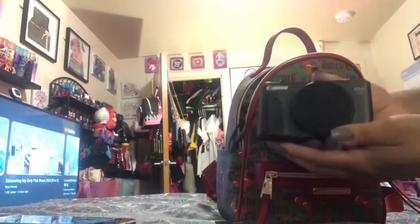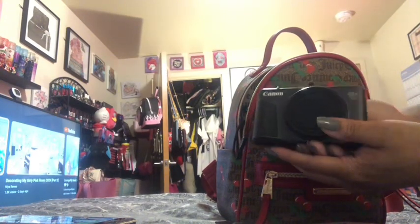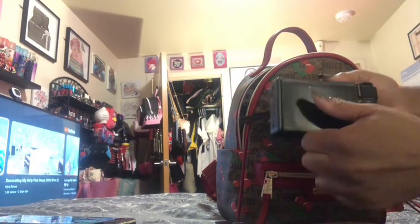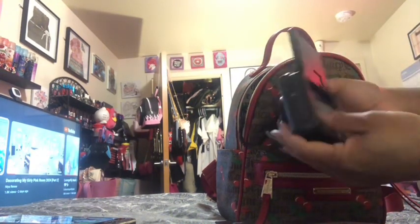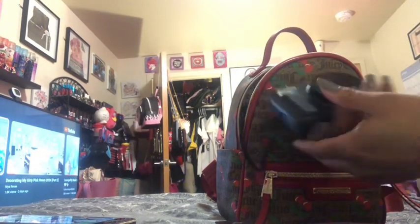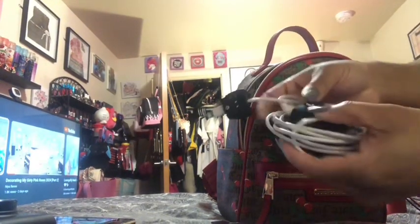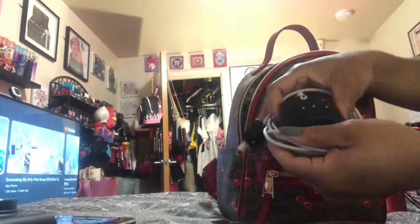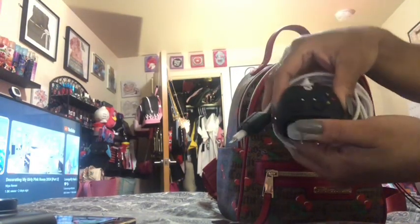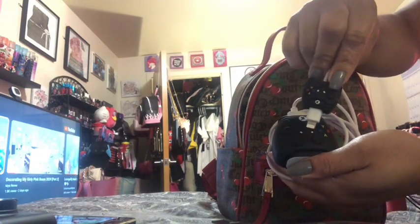I also have my Canon camera for when I'm out and about, if I'm vlogging or recording something. This is what the camera looks like — I love this camera. I also have my phone charger — it has like a little controller shape, it looks like the controller for the Xbox One, and at the end it looks like a controller as well.